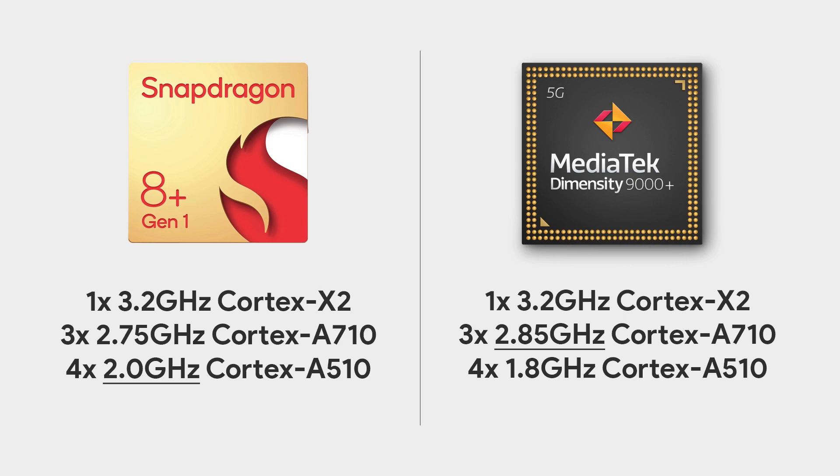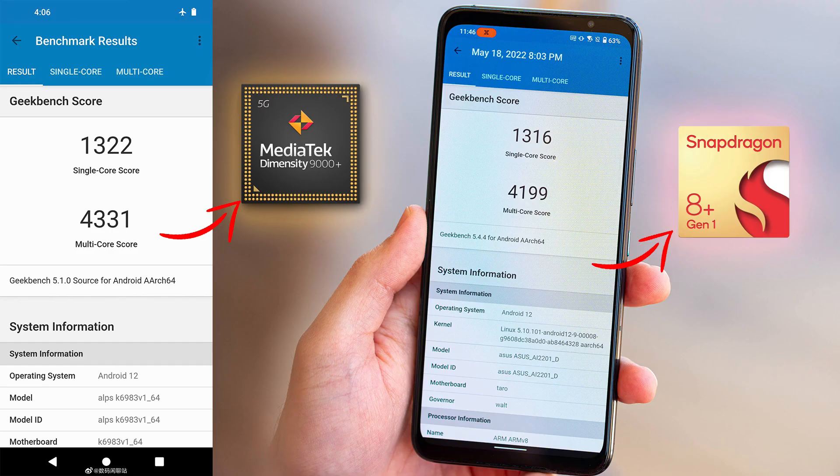Looking at the Geekbench scores of both chipsets, you can see that both are very close in terms of single-core and multi-core scores, with the Dimensity 9000 Plus having a slightly higher score.